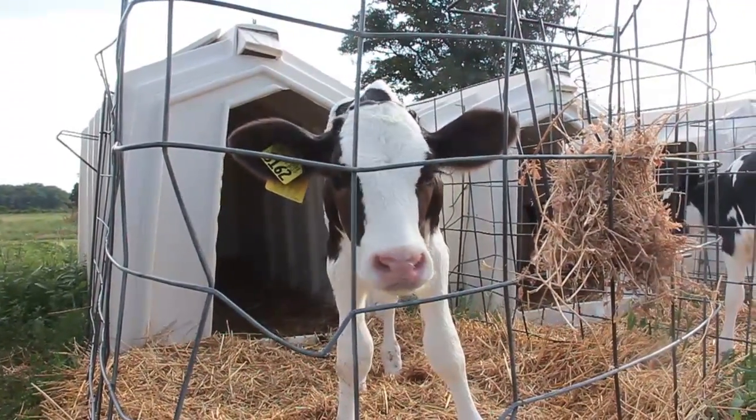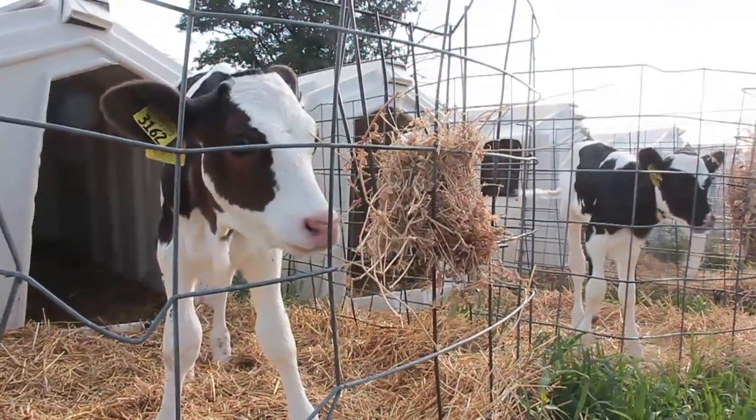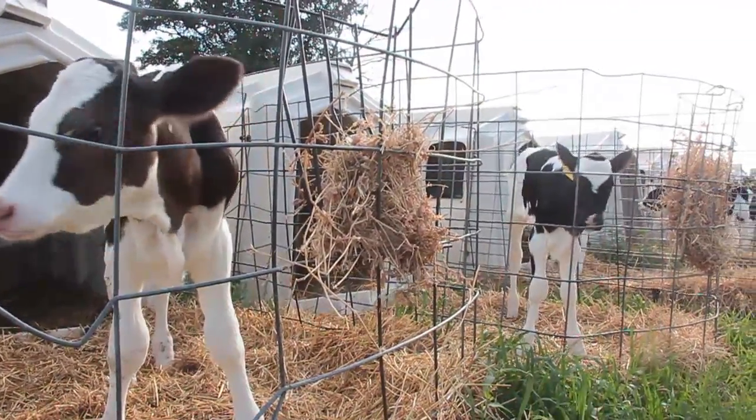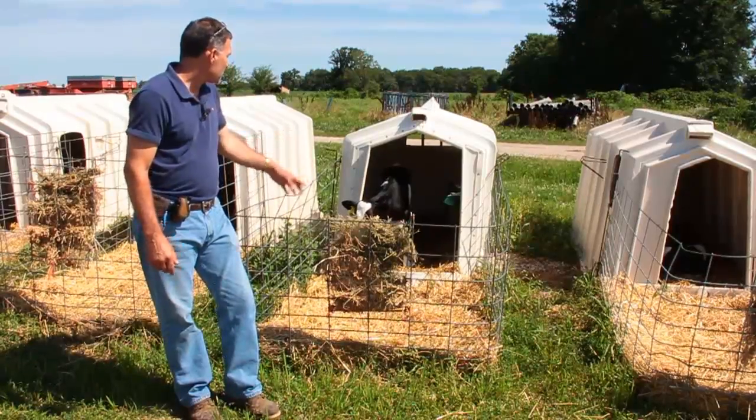Weather conditions — obviously they're protected from the rain, wind, and snow. Management of the hutches really comes down to keeping them fairly dry, keeping them well bedded, and the calves do exceptionally well. You can see by this calf.